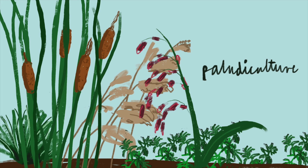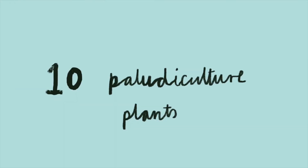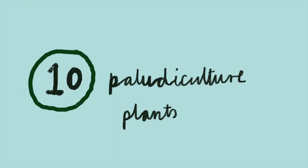Paludiculture is the productive land use of wet and re-wetted peatlands that preserves the peat soil and thereby minimises CO2 emissions and subsidence. Here are 10 paludiculture plants that you need to know.